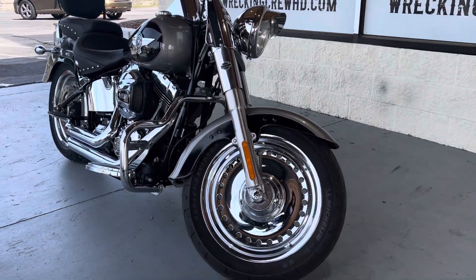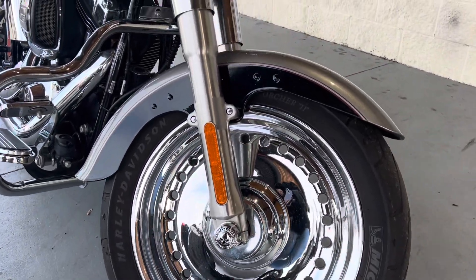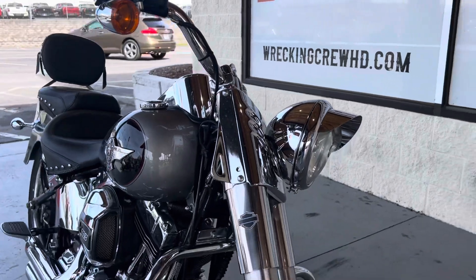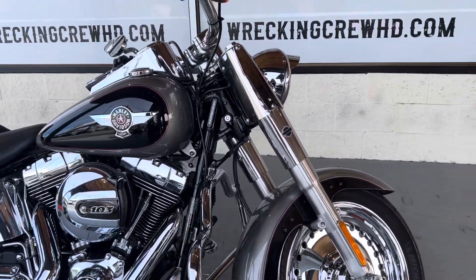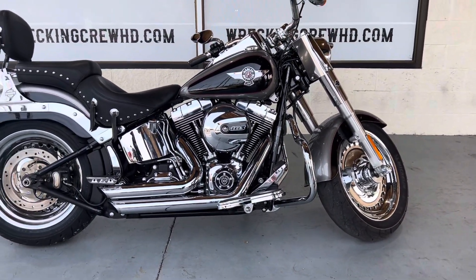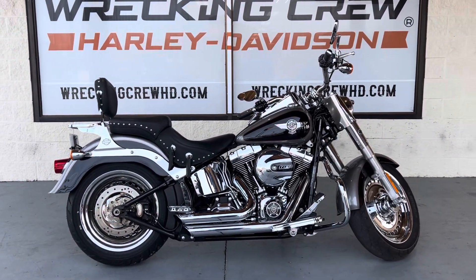What's going on guys? Casey here at Wrecking Crew Harley-Davidson, here to showcase another beautiful bike we've got here. This is our 2016 Billiard Silver Fatboy. As you can see, it's got that beautiful iconic Fatboy wheel with that chrome — looks really nice — and it does match the rest of this bike. With that silver, I think it looks really good with that package on there.